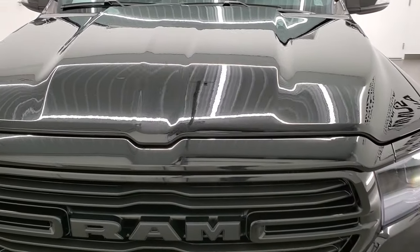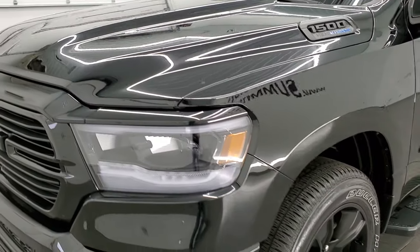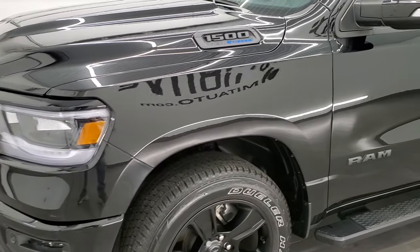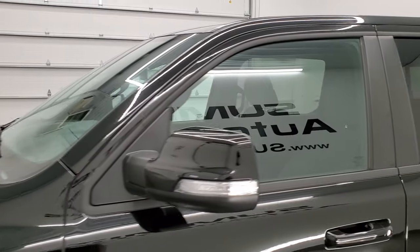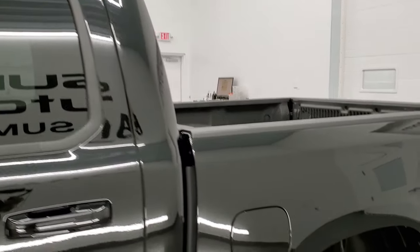We shoot all of our videos in 1080p 60 frames per second, so if you have HD capabilities on your computer, tablet, smartphone, or television, turn them on right now, because it is your best way to check out the quality and condition of the truck before seeing it in person.